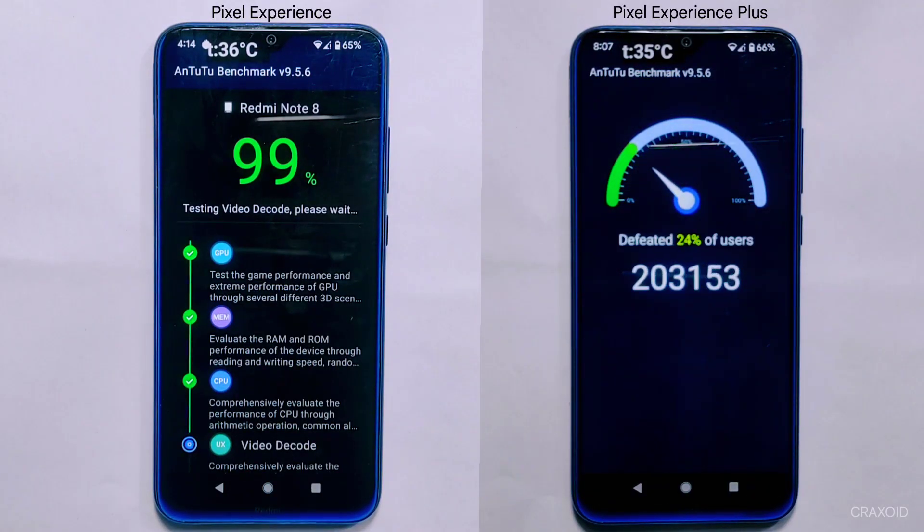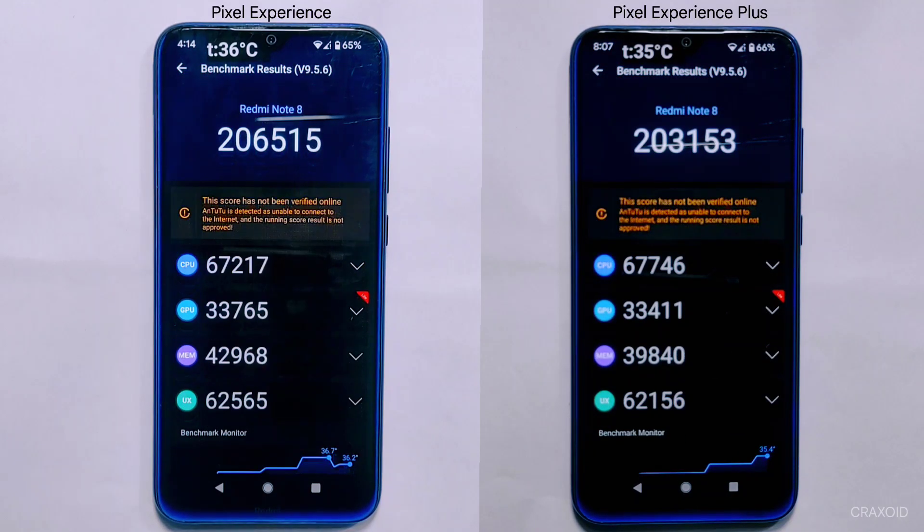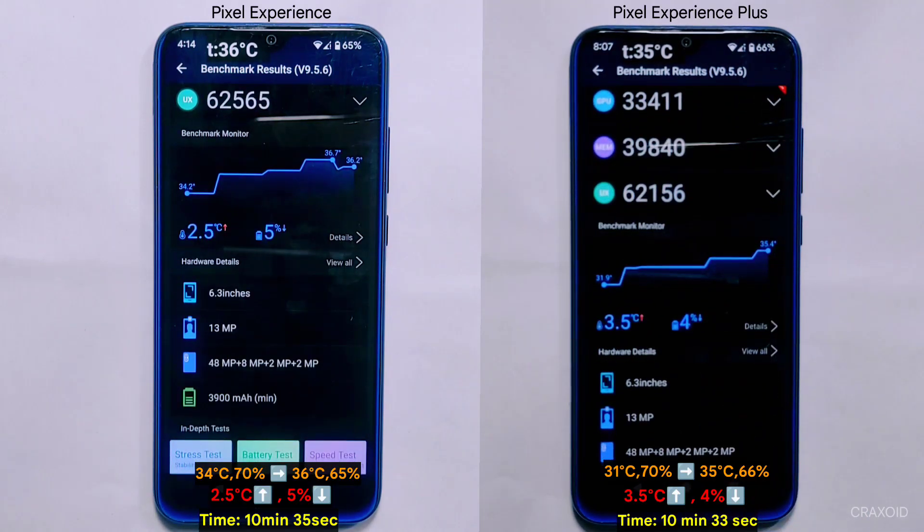After about 10 minutes, both devices have completed the AnTuTu benchmark test. Pixel Experience has emerged victorious in this round with a score of 206,515, while Pixel Experience Plus trailed with a score of 203,153. Although both ROMs took a similar amount of time, Pixel Experience Plus completed it slightly faster at 10 minutes and 33 seconds compared to Pixel Experience's 10 minutes and 35 seconds. The change in temperature and battery percentage before and after the test are displayed on screen.